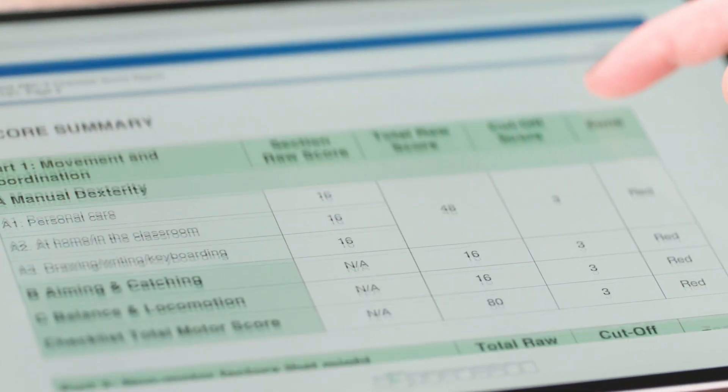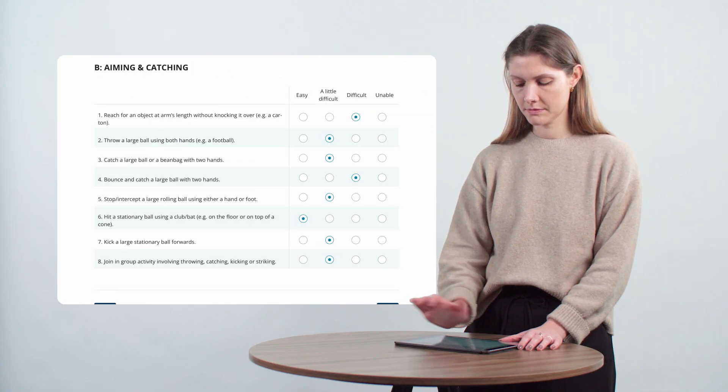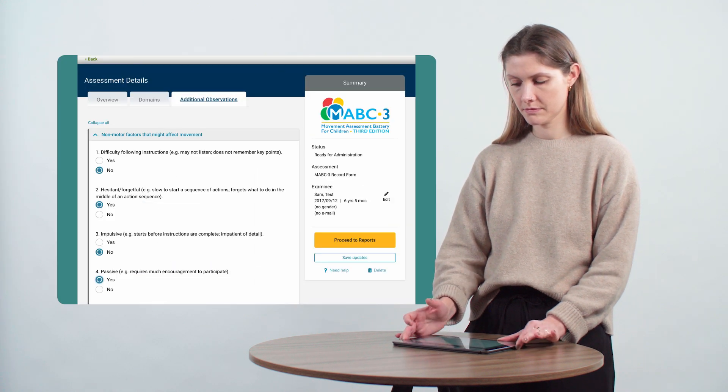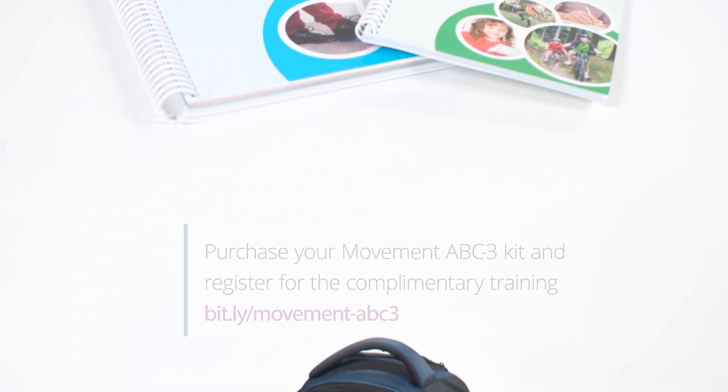It can also be administered using paper or digital record forms. Online scoring is available via Pearson's QGlobal online assessment platform. Purchase your Movement ABC3 kit and register for the complementary training online.